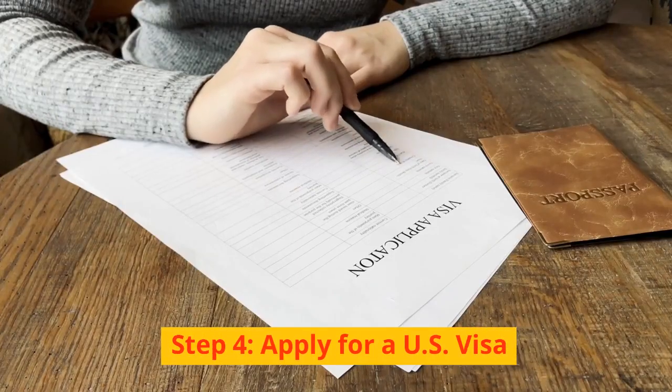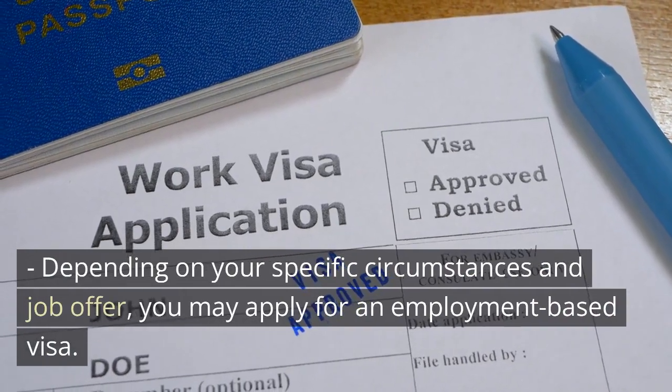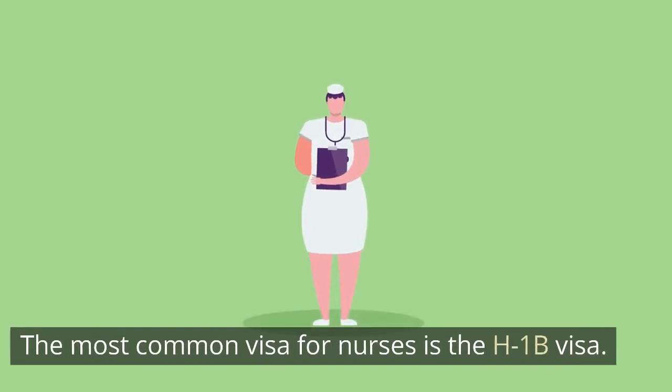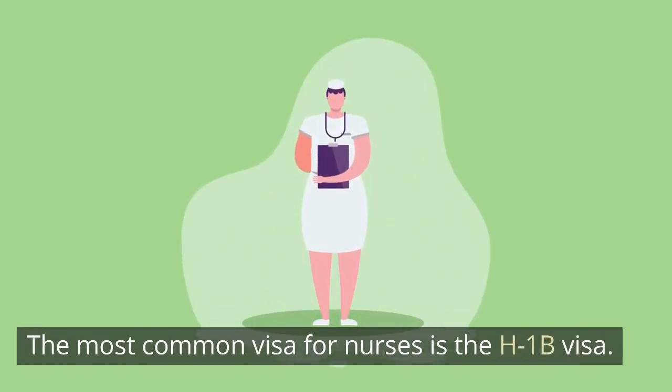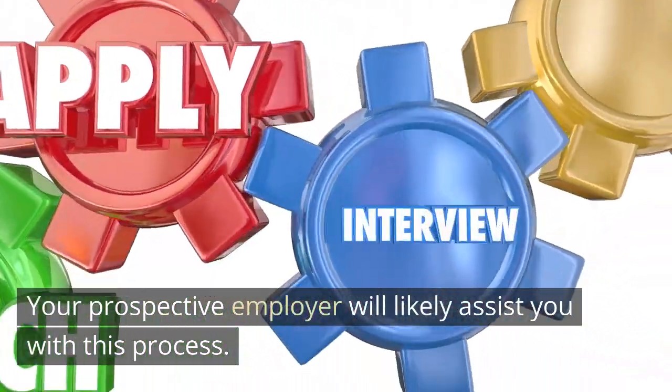Step 4: Apply for a U.S. Visa. Depending on your specific circumstances and job offer, you may apply for an employment-based visa. The most common visa for nurses is the H-1B visa. Your prospective employer will likely assist you with this process.